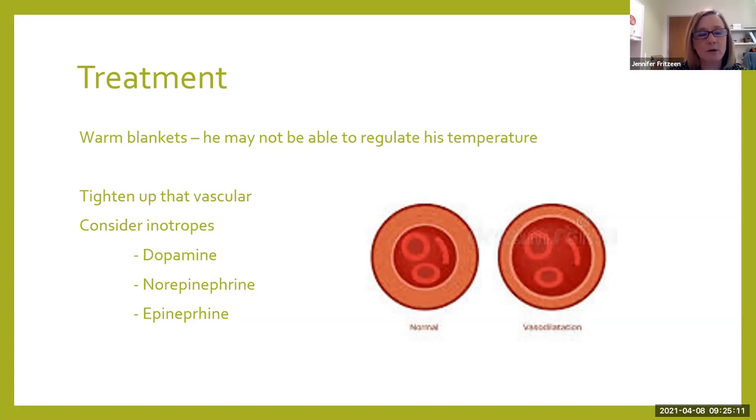Probably the one most recommended in the literature is dopamine. The reason we like dopamine is not only will it help us vasoconstrict that vessel, but it is also going to help increase that heart rate — it has that dual property. Norepinephrine and epinephrine are also options in order to vasoconstrict, but they won't have that effect on heart rate that dopamine will.